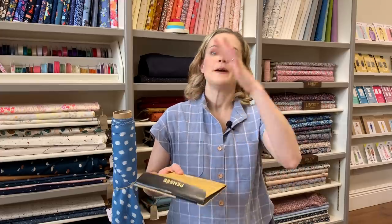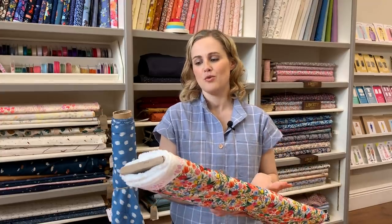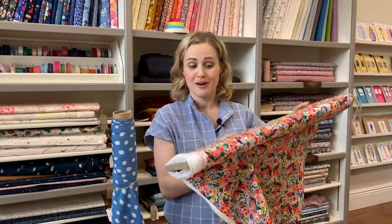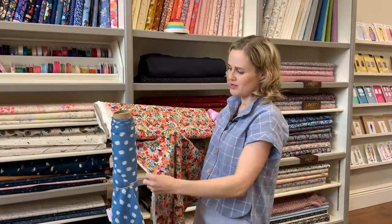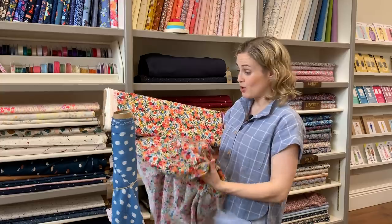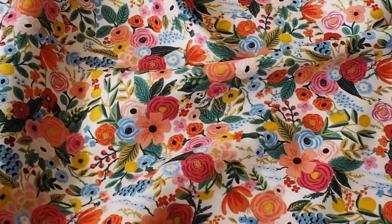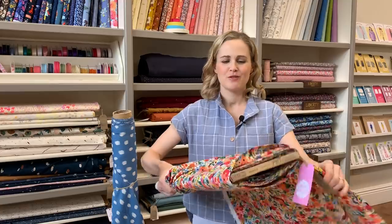I've seen a few versions of this on Instagram and it does drape quite a lot at the back — some versions come quite low — so you really want something with a good amount of movement. The fabric I've chosen is one of the beautiful new Rifle Paper Co. ones from their Wildwood collection. The colours are just really beautiful, the print is really detailed, and it's got a really lovely drape and movement to it which I think suits the style of that top perfectly.